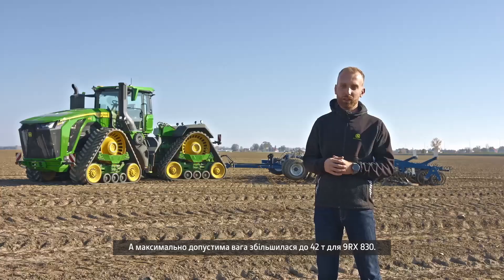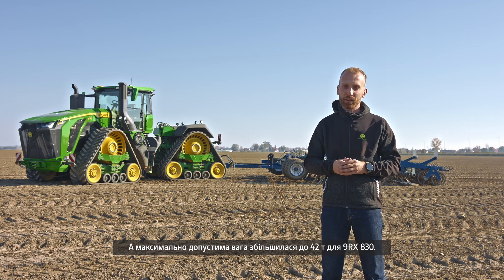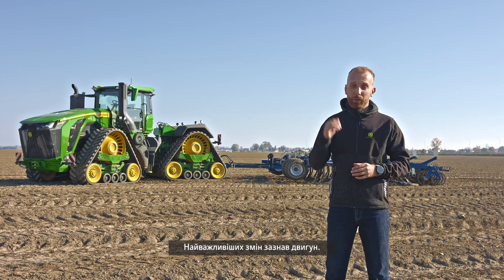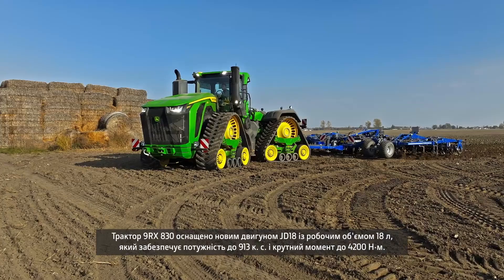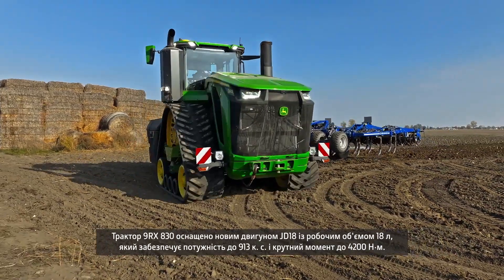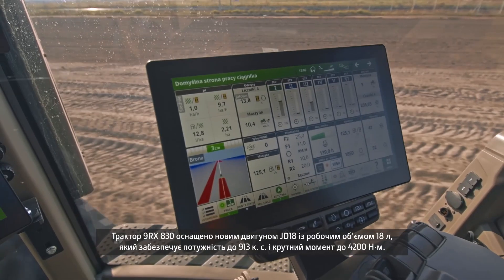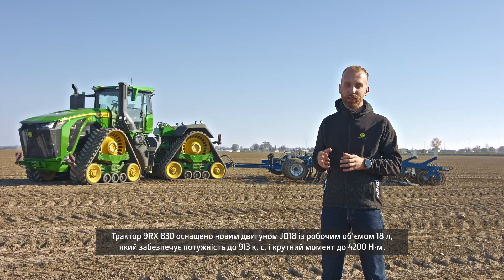The maximum permissible weight for the 9RX 830 is up to 42 tons. One of the most important changes is the engine. The new JD18 engine with 18 liters of displacement offers up to 913 horsepower maximum power and up to 4,200 newton meters of torque for the 9RX 830.